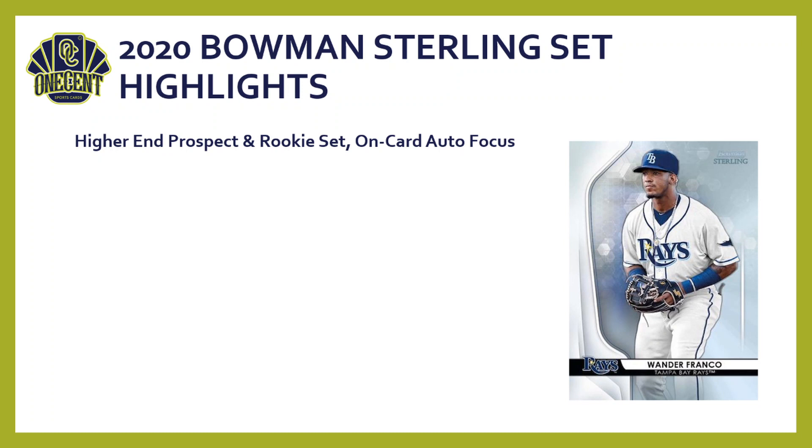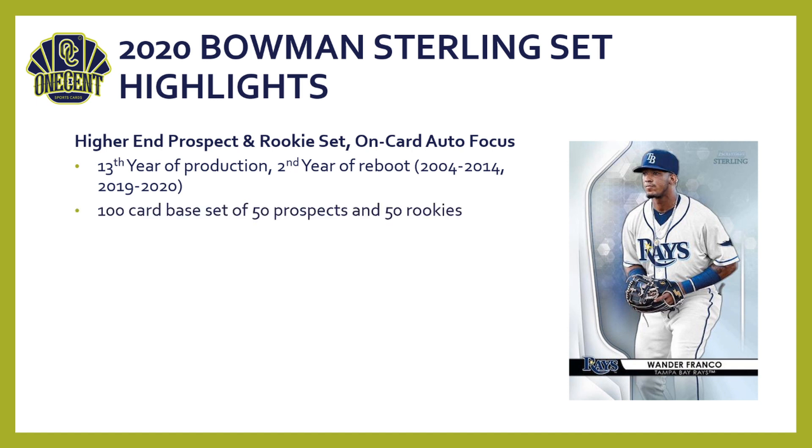The first thing you need to know about Bowman Sterling: it is a higher-end prospect and rookie set with an on-card auto focus. There are five autographs per box. Bowman Sterling is not a new set — it was rebooted just last year — but it is in its 13th year of production, starting way back in 2014, going away for about five years, and coming back last year. This year's set has a 100-card base set that includes only prospects and rookies.